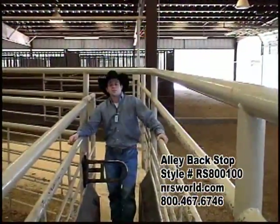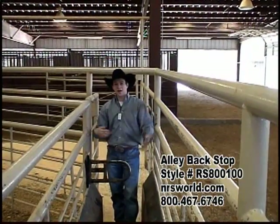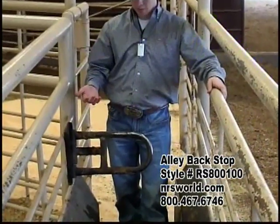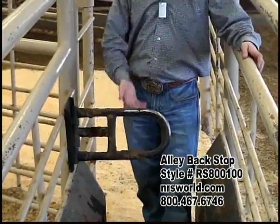Hi, I'm Curtis Cooper-Smith of NRSWorld.com. I'm here today where most people normally don't go — I'm standing in the alleyway of our arena where our steers usually run. I was going to show you our alley backstop that we sell. It's a perfect tool that when your steers run up, they can't back out of the alleyway.